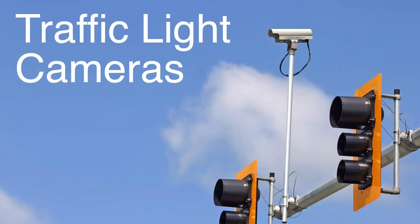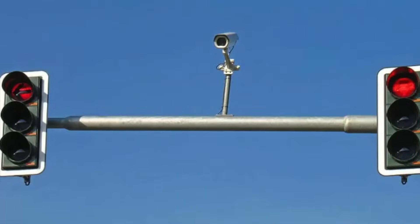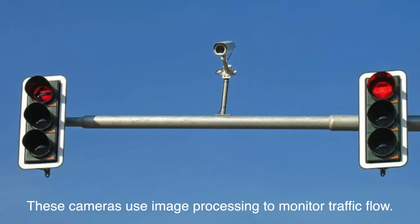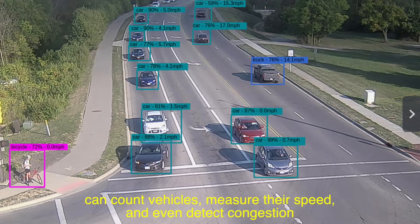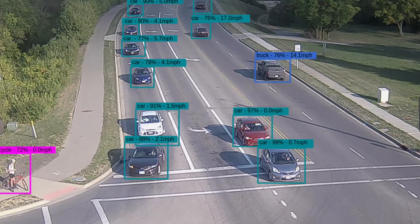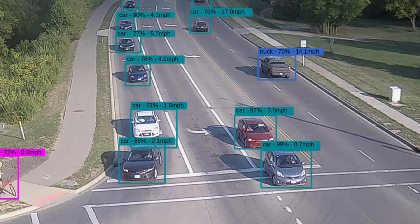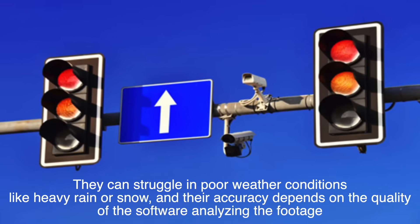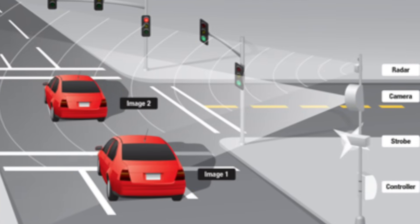If you've noticed cameras mounted on traffic lights, they're not there to catch you speeding — at least not always. Many of these cameras are part of vehicle detection systems. Unlike inductive loops, these cameras use image processing to monitor traffic flow. These systems can count vehicles, measure their speed, and even detect congestion. They're particularly useful at intersections with complex layouts, where multiple lanes and turning signals require more precise coordination. But cameras, too, have limitations. They can struggle in poor weather conditions like heavy rain or snow, and their accuracy depends on the quality of the software analyzing the footage. Despite this, they're a crucial tool in modern traffic management.